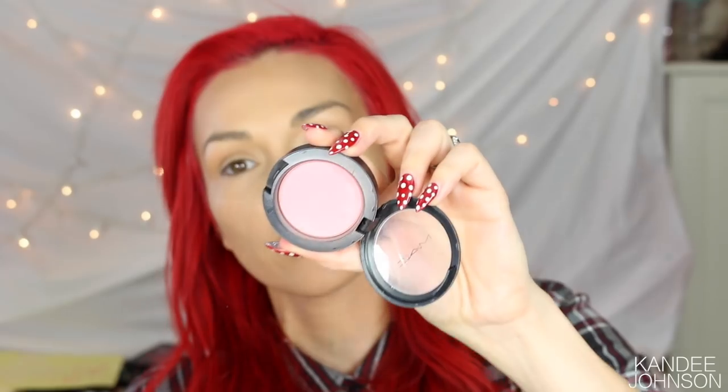Now I like to go in with Hoola — this is my favorite bronzer, as you can see by how worn out it is — and I just go over the same areas I just put the cream contour on. For more impact, you always want to put a powder version of whatever cream you used over it. Then my all-time favorite blush — this is Love Cloud from MAC. I love this color, it's the most beautiful light flush without looking crazy.